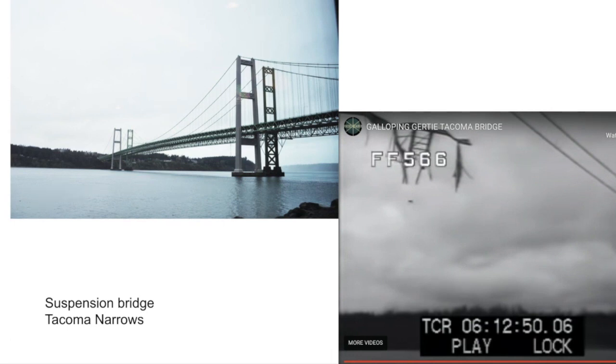They learned that they needed to make it even stronger to withstand those wind forces.